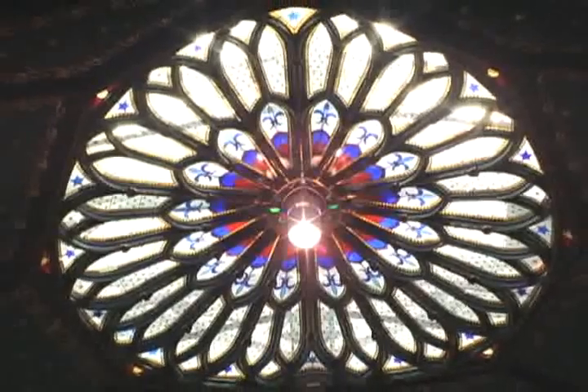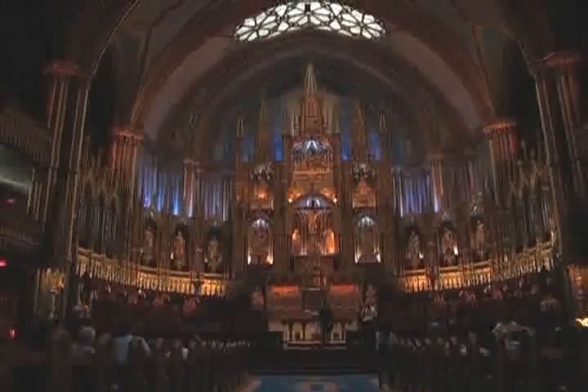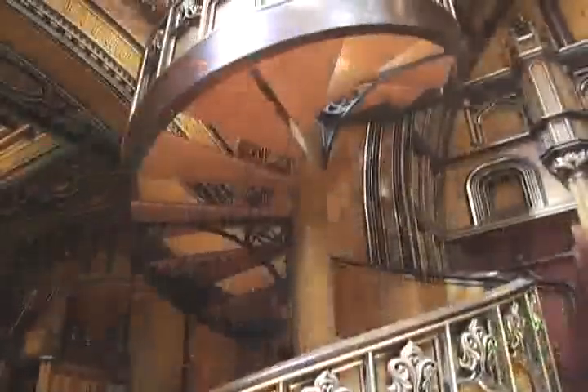Just five minutes from the hotel, you'll find the Notre-Dame Basilica. It's a masterpiece of neo-Gothic architecture built between 1824 and 1829. A sound and light show is presented almost every night — make sure to stop at the concierge to inquire about the schedule.